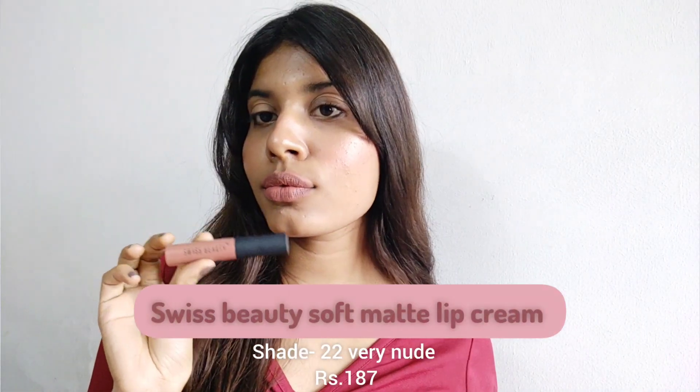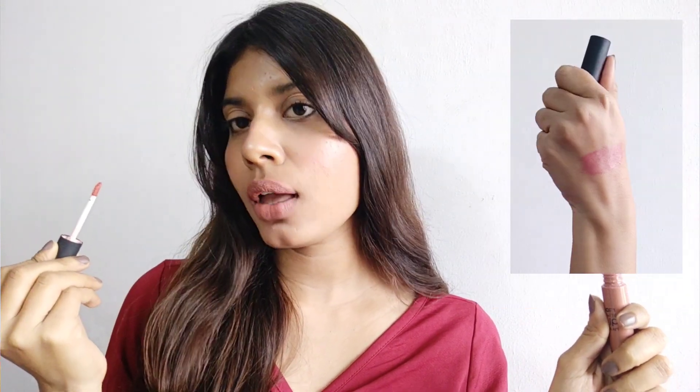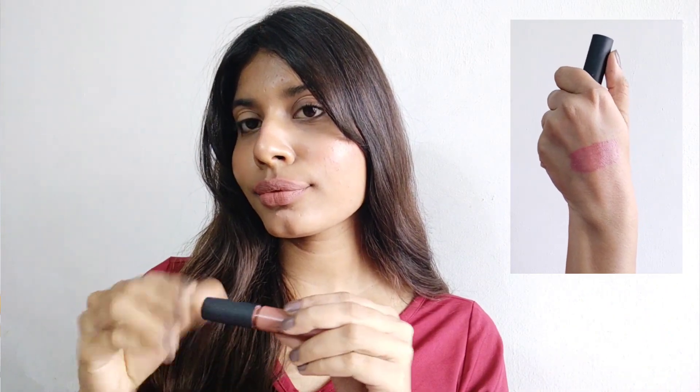The next one is the Swiss Beauty Soft Matte Lip Cream in shade 22, Very Nude. This is one of my favorite lip colors — I really love the shade. It has a creamy texture and a soft feel. As the name says, it is very nude. I mix it with a brown lip color so it looks very warm. It does transfer a little due to the creamy texture, but it's long-lasting with good pigmentation.